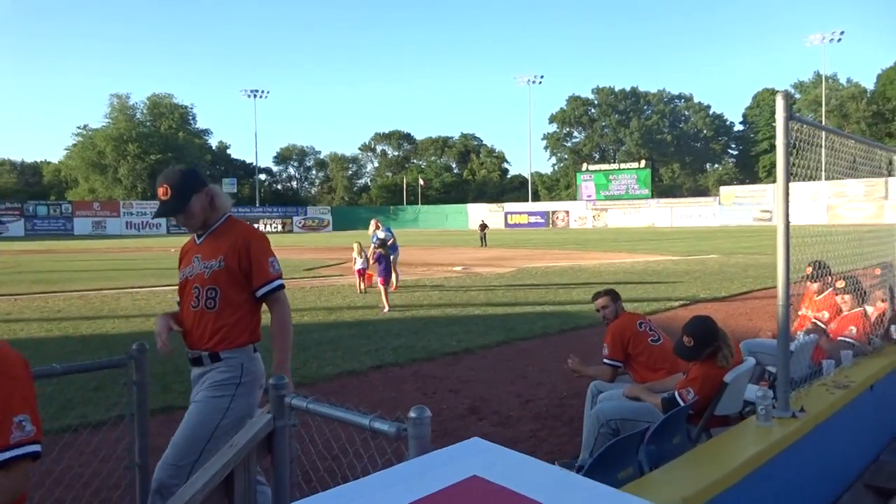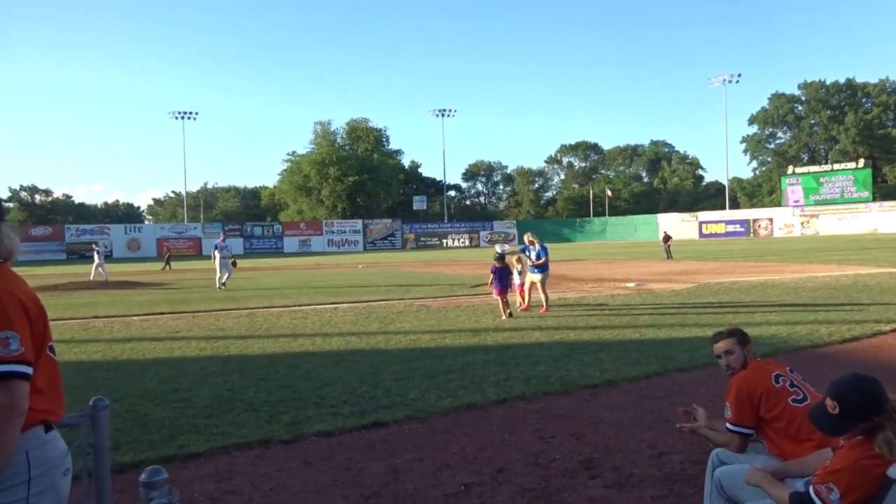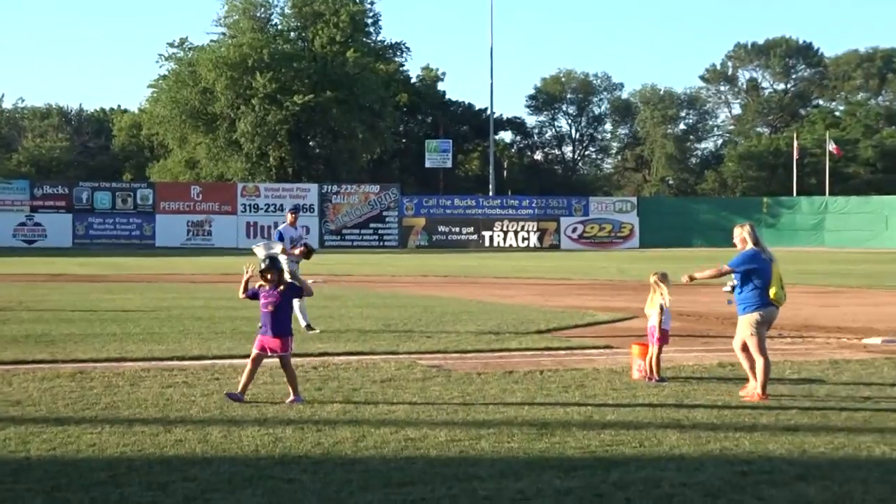Alright fans, it's now time for our Water Bucks Water Balloon Toss. On the first base side, I have Bella and Mikaela. On the third base side, I have Kayla and Megan.